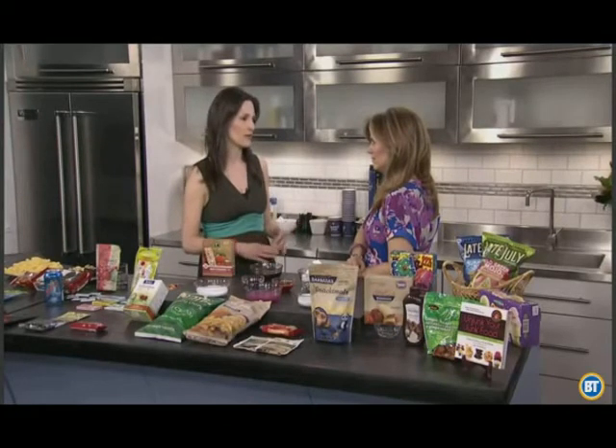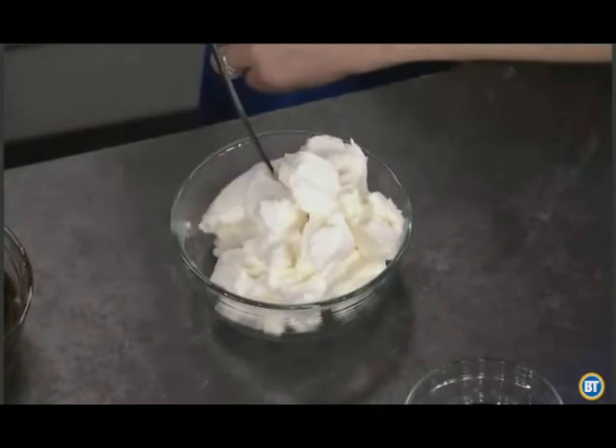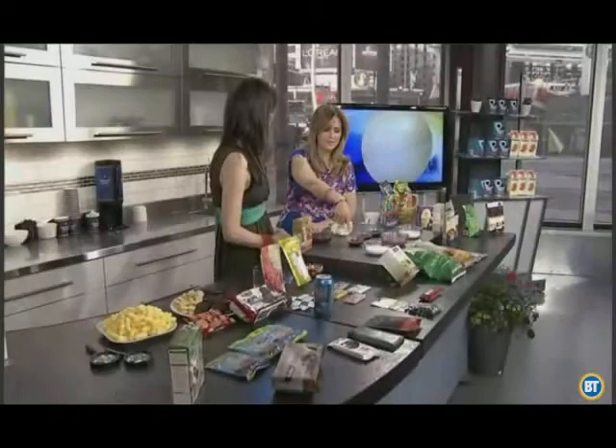We know that trans fats cause cancer, diabetes, and heart disease — the research points to that. Right here we've got artificial colors, which are another of the scary seven ingredients.